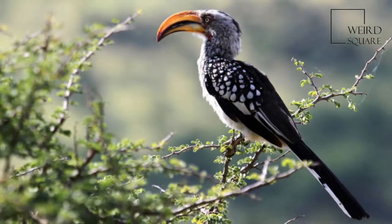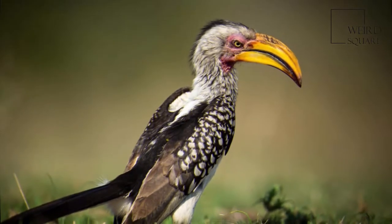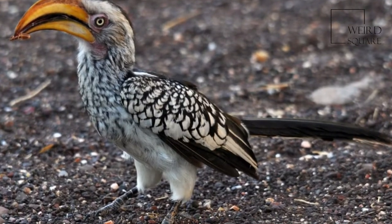This hornbill species is a common and widespread resident of dry thornveld and broadleafed woodlands. They can often be seen along roads and watercourses. It is a medium-sized bird, 48 to 60 cm, 19 to 24 inches, in length.